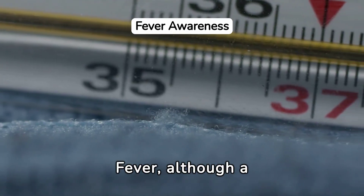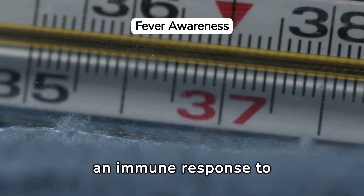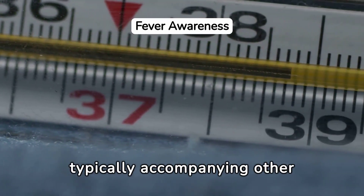Fever, although a common symptom for many illnesses, can also indicate an immune response to hepatitis B infection, typically accompanying other symptoms.